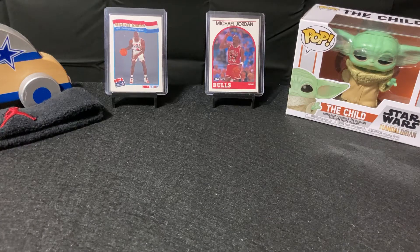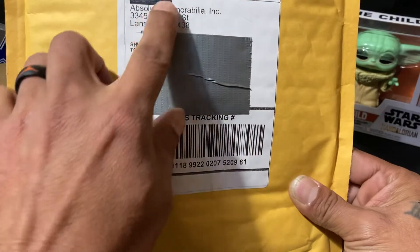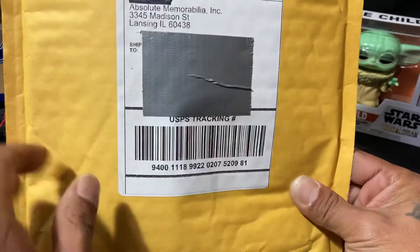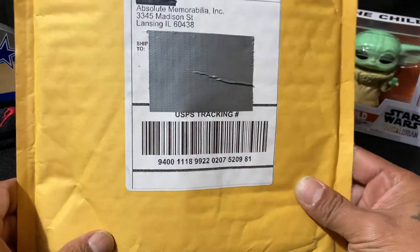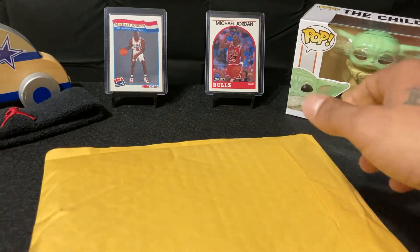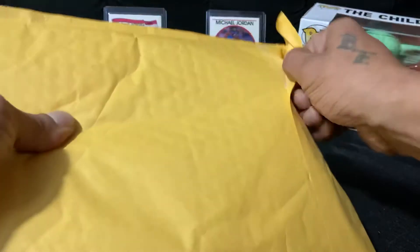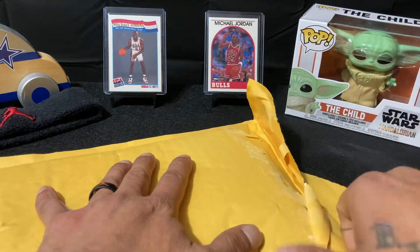Hey, what's up everybody, this is B coming to you Tuesday the 15th. I ordered some stuff on eBay — put tape over my information — but Absolute Memorabilia ink, it's supposed to be the blue basketball that comes with either one auto or patch.